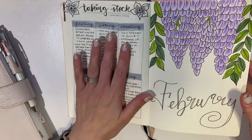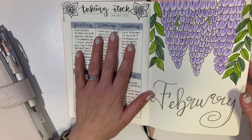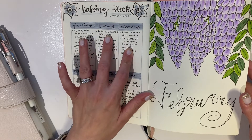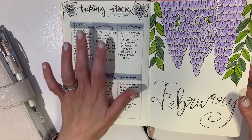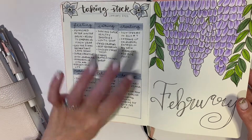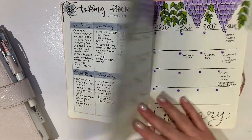I always had a 'taking stock' page at the end of every month to close it out — it's like a snapshot of what's going on in your life that particular month: what I'm feeling, eating, creating, reading or watching, celebrating, and loving. Then right into February, which was a wisteria theme.